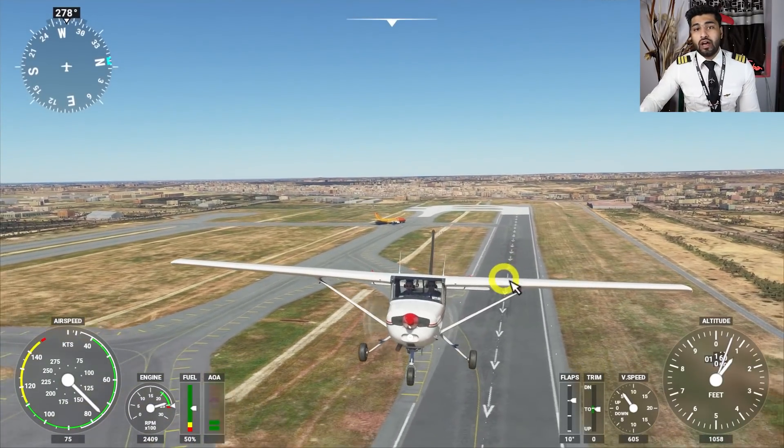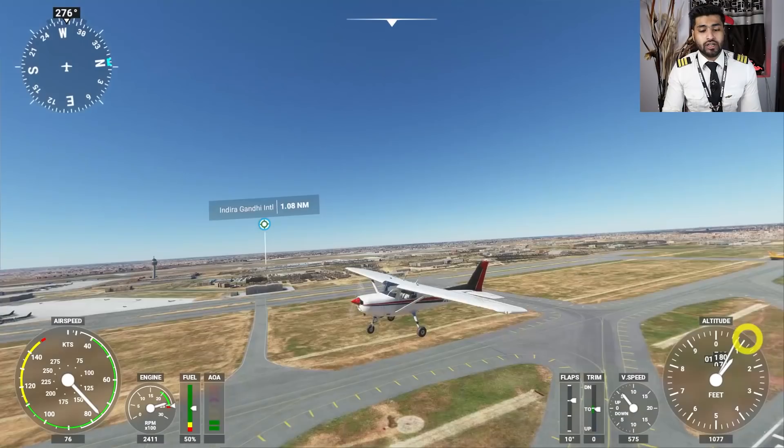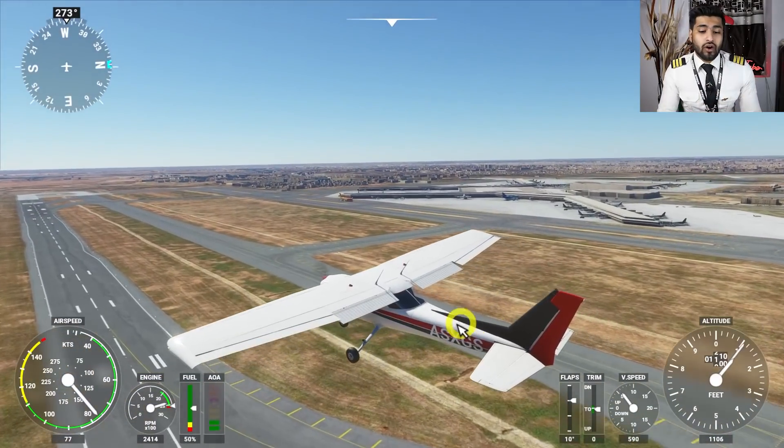So that's how a takeoff looks from a Cessna 152 — that's how the Cessna 152 takes off. Let me reposition the aircraft back to the runway threshold. This time let's take off the big baby: the A320.